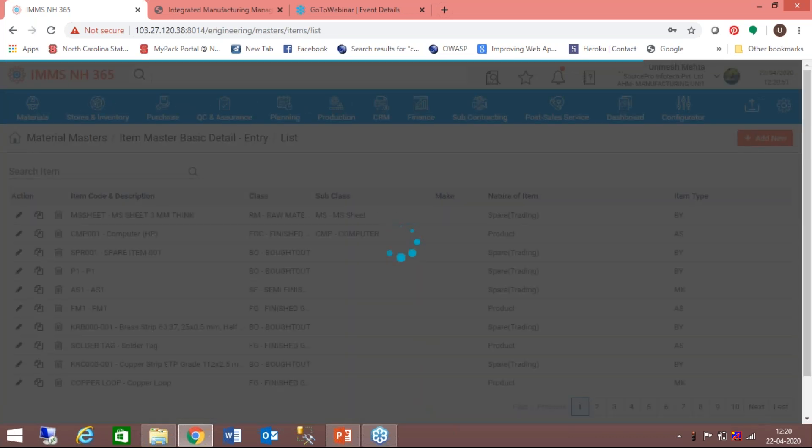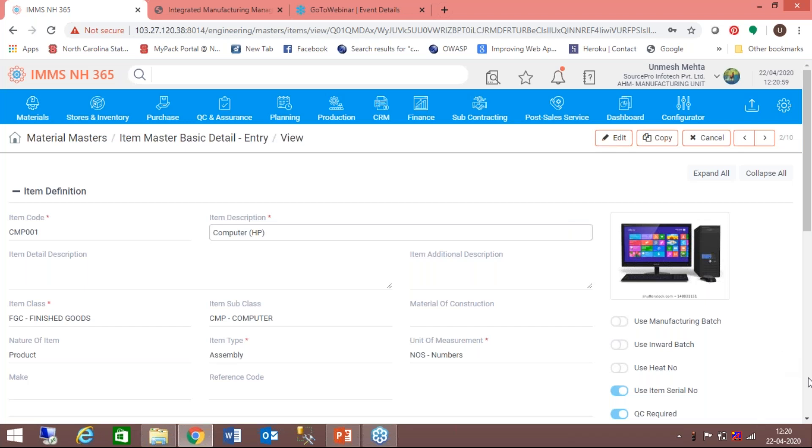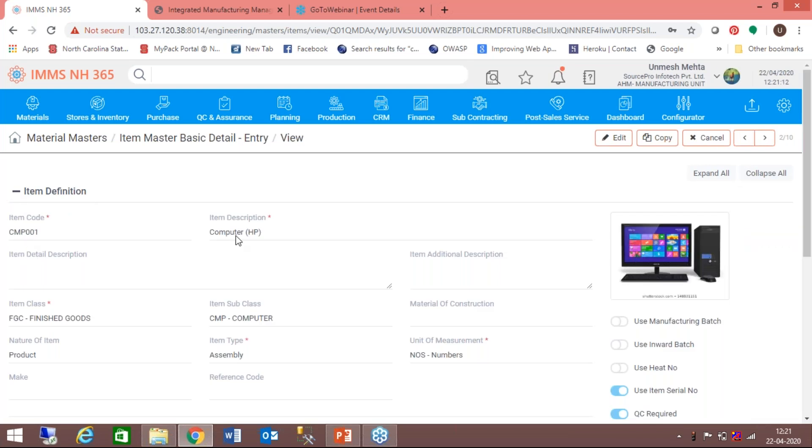Now we move to the manufacturing cycle side, starting with the item master. Item master is the most important master in the manufacturing setup. The item master definition has two panels: item definition where you define the item code, description, and detailed description. You can attach the photograph or image of the item for easy identification. The linkage to the class is done at the item master level, so your class and subclass get associated with the item. Material of construction (MOC) can also be defined — whether a part is mild steel, carbon steel, brass, rubber, or plastic.